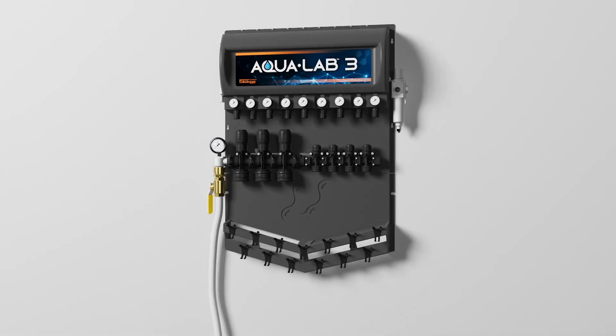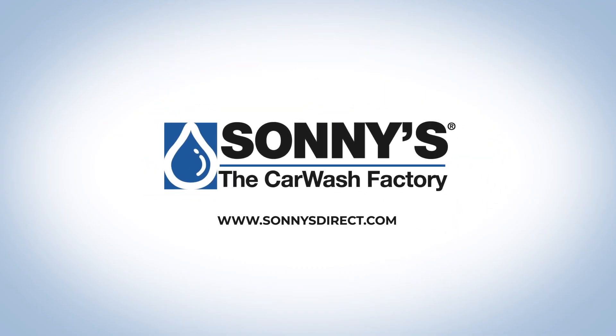The AquaLab 3 is ready to take your wash to the next level, and designed to save you time and money. Order the AquaLab 3 by Sunny's Back Room today.